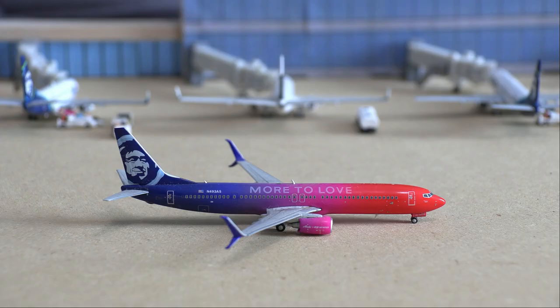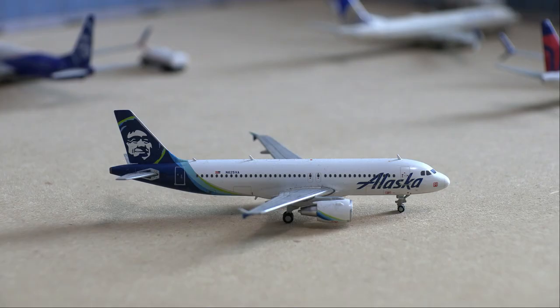Next up, we will be doing the taxiing aircraft. Right here we have the Alaska 737-900ER. This is in the More to Love livery and will be doing a departure flight out to Los Angeles, and as you can see it is taxiing past the Alaska Airlines terminal. Next up, we have the Alaska Airbus A320. Alaska Airlines does not send their Airbus aircraft to Anchorage mostly, so this A320 will be doing a maintenance flight out to Seattle-Tacoma.